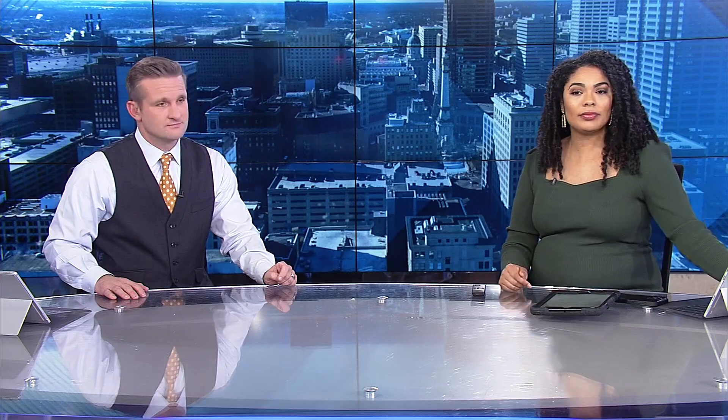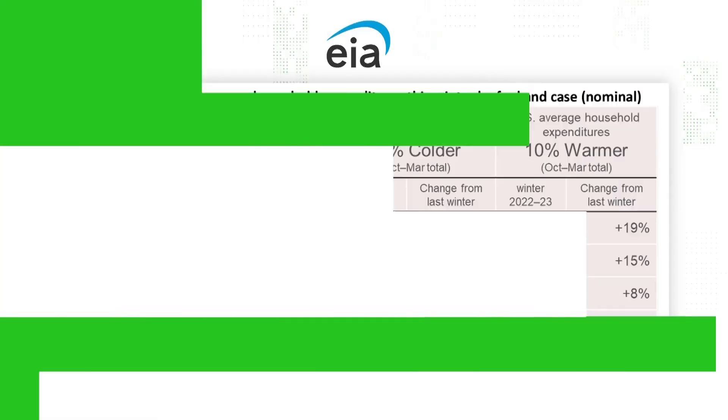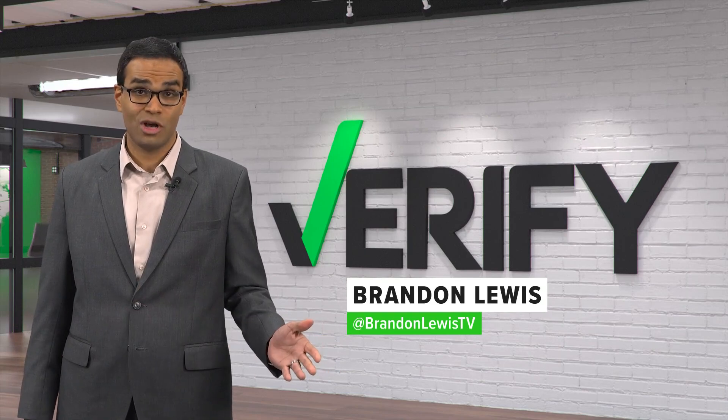Today, our National Verify team looks into claims that closing vents in unused rooms of your home could save you money on your heating bill. The Energy Information Administration expects heating bills could jump nearly 30% this winter for some homeowners because of an increase in wholesale energy prices. So people are willing to try almost anything to keep costs down.